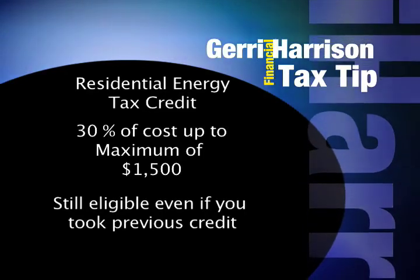The $1,500 credit is currently available for 2009 and 2010. There are no income limitations, so anyone can qualify for this credit.